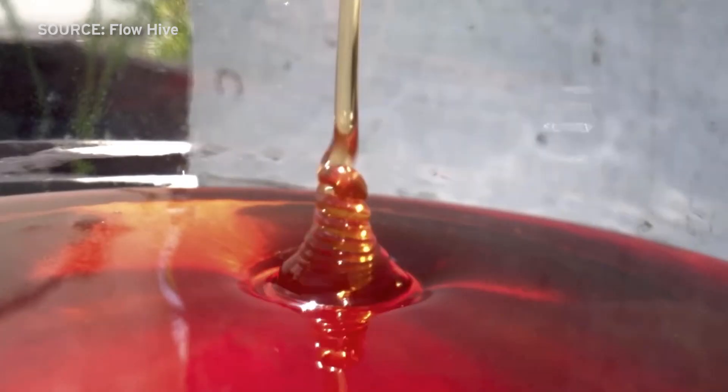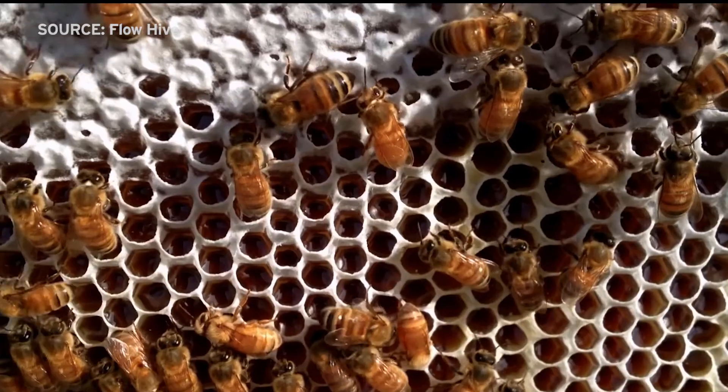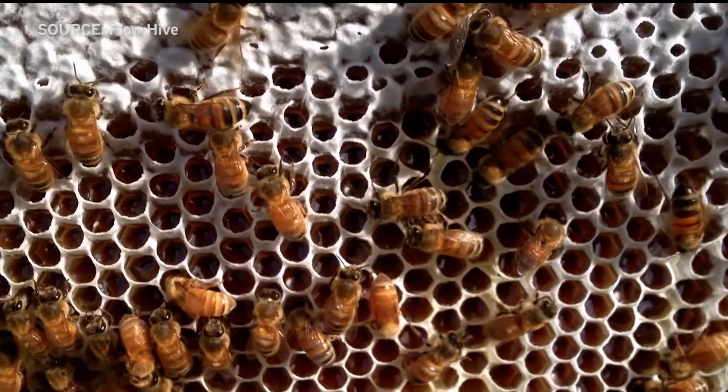That changed back in the mid-2000s when the pair decided there had to be a better and easier way. Cedar Anderson talked to me via Skype from his home in Australia. It was just so much work to get your honey and such a disturbance for the bees. I'd spend all weekend just to get a few buckets of honey to sell to the shop and make a big mess in the process and my bees were quite cranky about it.